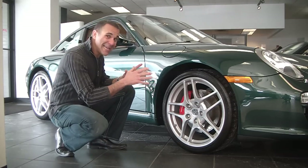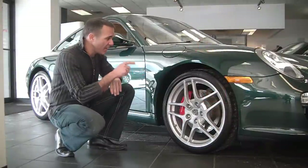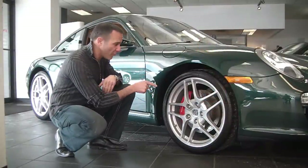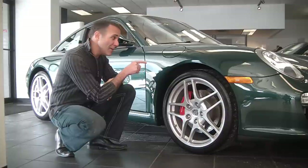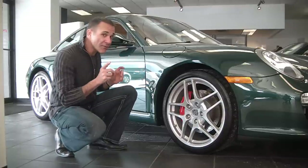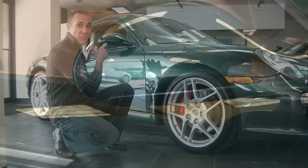On the side, we have these great looking 19-inch Carrera S2 wheels, really, really nice — vented cross-drilled rotors with the big red brake caliper with the Porsche logo. The tires are the Michelin Pilot Sports, probably one of the best performance tires on the market. Also new for 2009, we now have larger side mirrors, really, really cool.